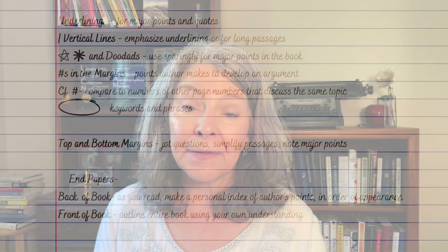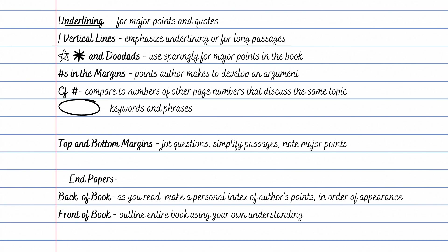Once you've done all that, they suggest you use the end papers at the front and back of the book. At the back, make a personal index of the author's points in order of appearance as you read along. At the front, after completing the personal index, outline the entire book in your own words and understanding of what the book says.